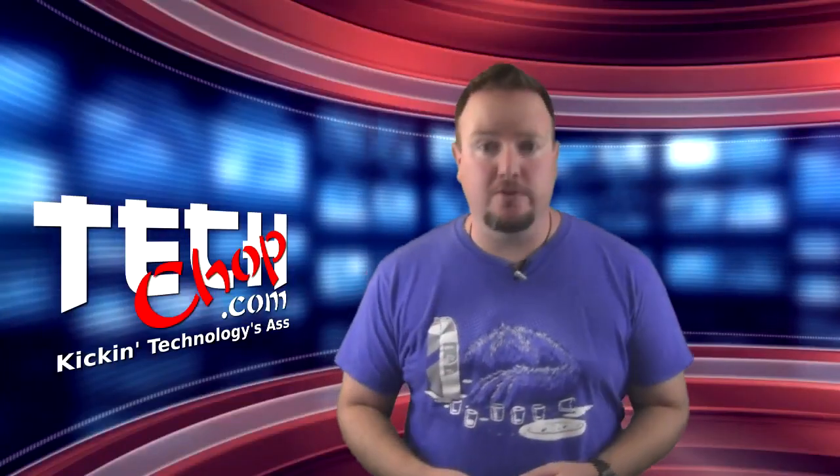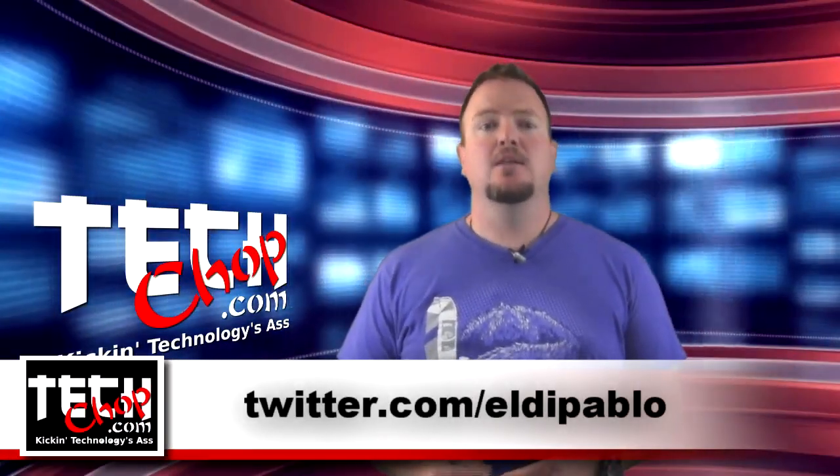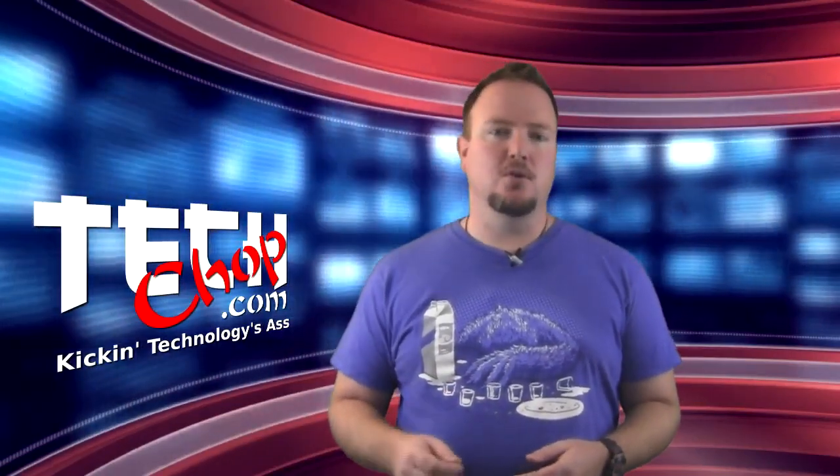Welcome to episode 42 of TechChop. I am, of course, Paul Bauer, aka Twitter.com/Eldapablo. This week, we're once again looking at free antivirus programs, but this time we're focusing on ones you can use in your business.